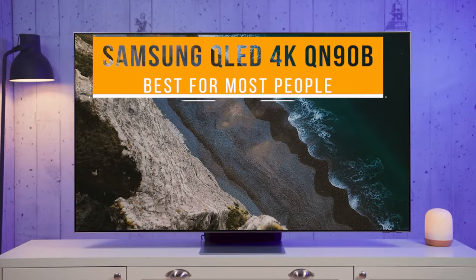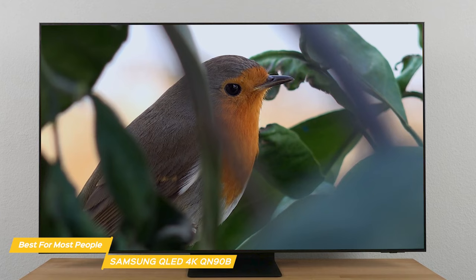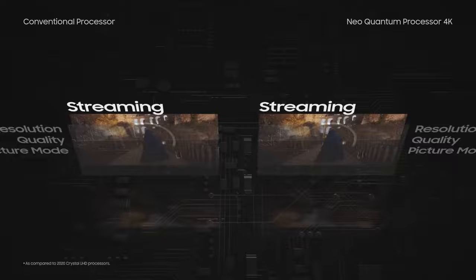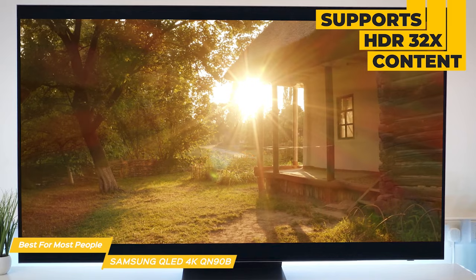Next on my list is the Samsung QLED 4K QN90B, my choice for the best 75-inch TV for most people. The Samsung QN90B is a top-of-the-line 4K TV packed with an outstanding group of features. It looks amazing right out of the box — incredibly thin with a sleek and modern design that would look fantastic in any room. The QN90B uses Samsung's Quantum Processor 4K, which automatically optimizes the picture for each scene. Powered by a huge grid of Samsung's ultra-precise quantum mini-LEDs, it takes exact control of individual zones of light to get breathtaking color and contrast. It also supports HDR32X content, which makes the wide range of colors pop even more.